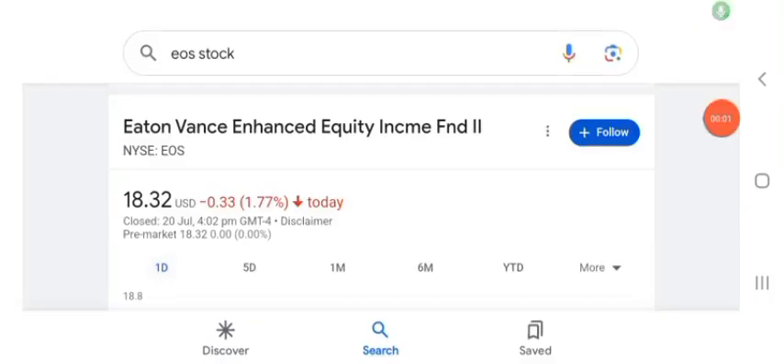Hello guys, welcome back to my YouTube channel. In this video we are going to talk about US stock. I'm going to take a look at the fundamentals of this company and also take a look at the chart of the company, just to see how this company is doing so you know it's worth your risk of investing.